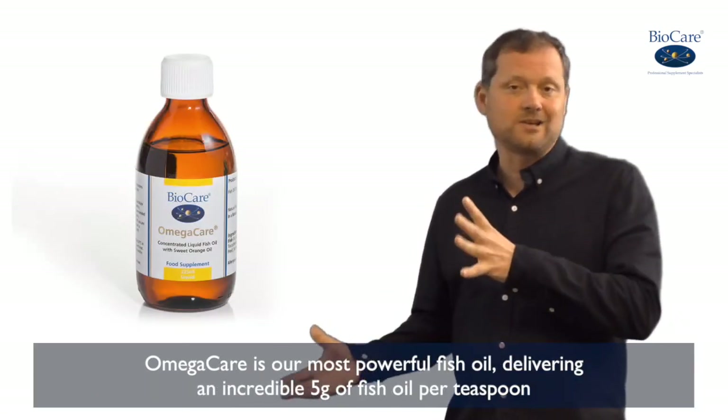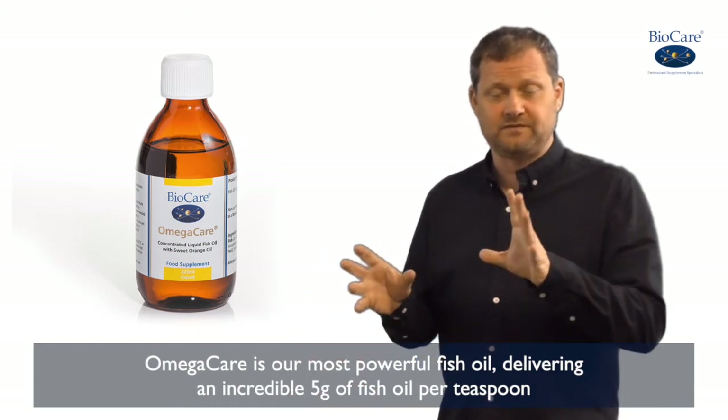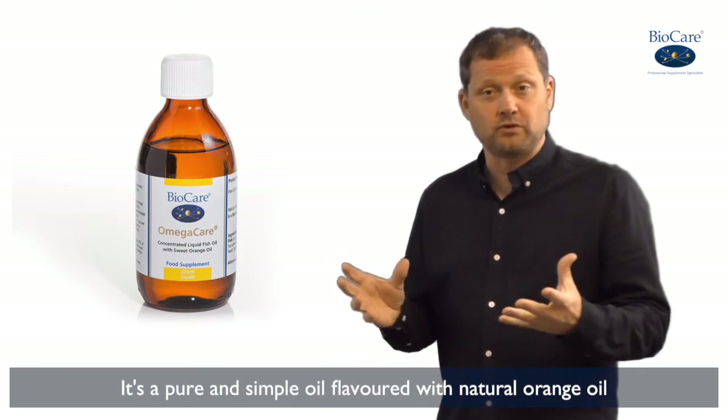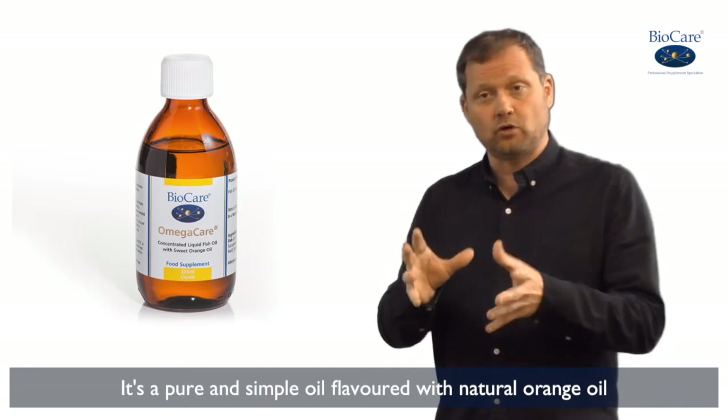Omega Care is our most powerful fish oil product, delivering an incredible 5 grams of fish oil per teaspoon. It's a pure and simple product as well, just simply the fish oil flavoured with natural orange oil.